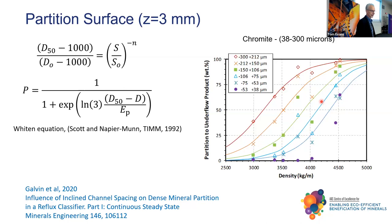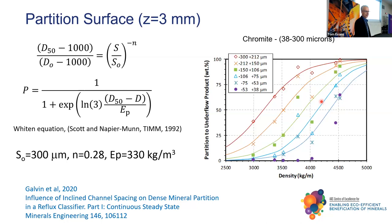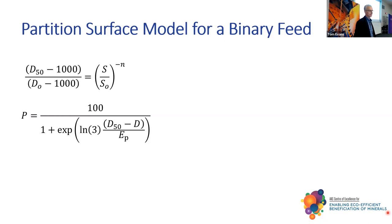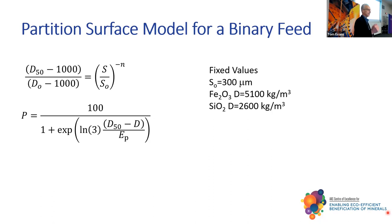Out of that work, the N value was 0.28 and the EP was 330. For the itaborite ore, you can pretty well treat it as a binary system. Our partition framework had fixed values: Fe2O3 at a density of 5,100 — this is not pure hematite, there is some goethite in there. SiO2 at 2,600, and in every particle of silica we included 2% iron reflecting the mineralogy. The whole problem now reduces down to three parameters: the value of N — we got 0.28 in one paper, so let's explore how that changes — D0, which effectively raises and lowers the partition surface, and the EP, which almost pivots off the D50 versus size curve.